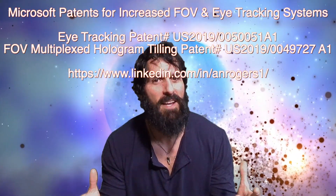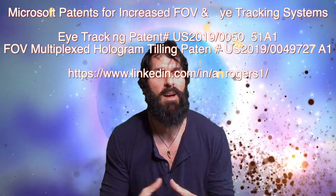Hello and good morning LinkedIn. As we all prepare for the release of the Microsoft HoloLens 2.0, also known as Sydney, at MWC in nine days in Barcelona, I wanted to take this time to review two new patents released by Microsoft for near-eye displays in their mixed reality platform.